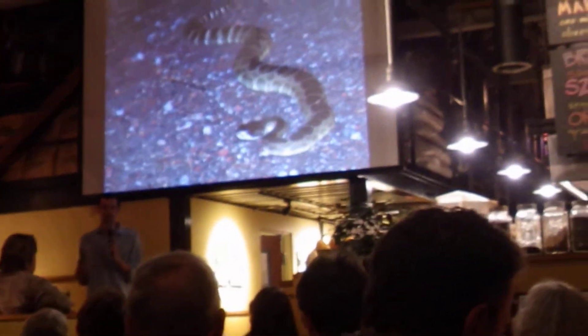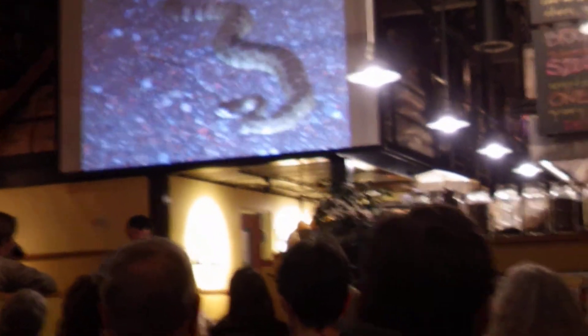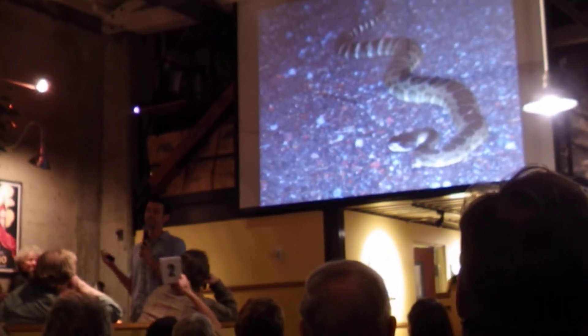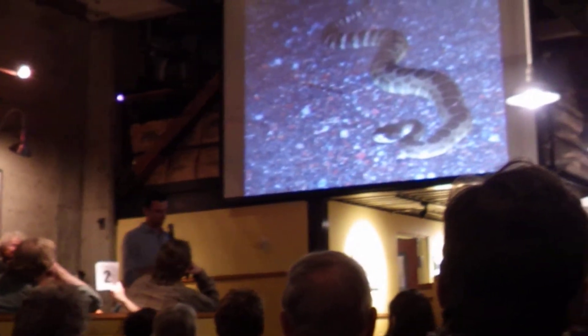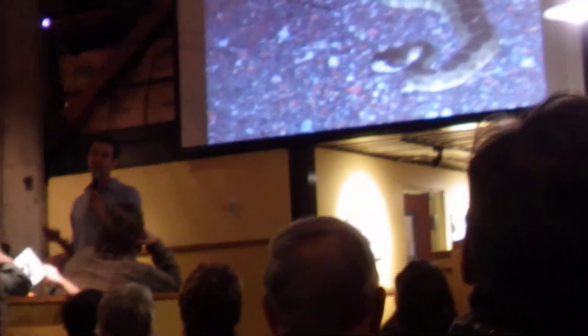75% of the people that get bit are bitten due to intentional handling — meaning they're trying to grab the snake. Rather than backing away when they hear a rattle, they go, 'Oh look, a snake! I'm going to grab it!' Well, if you were picked up by your leg and swung around, you would probably bite too. And if you have venom, you would probably inject that venom. They really don't deserve this bad reputation.